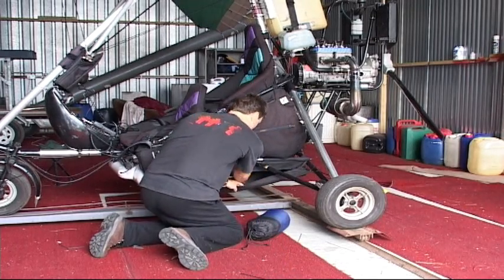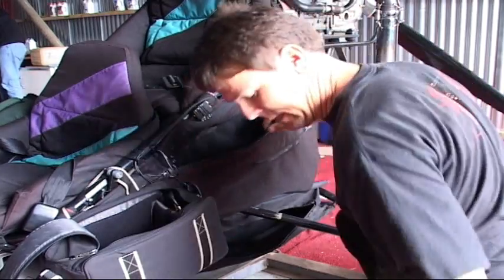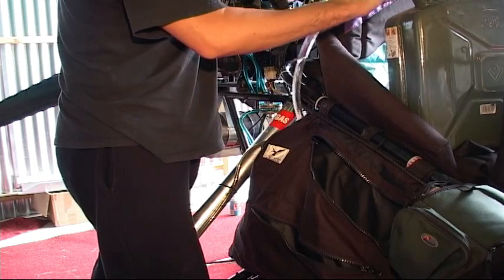The day before we left, we packed all of our necessary supplies. These included camping gear, emergency food and water, in case we became separated from Mark.